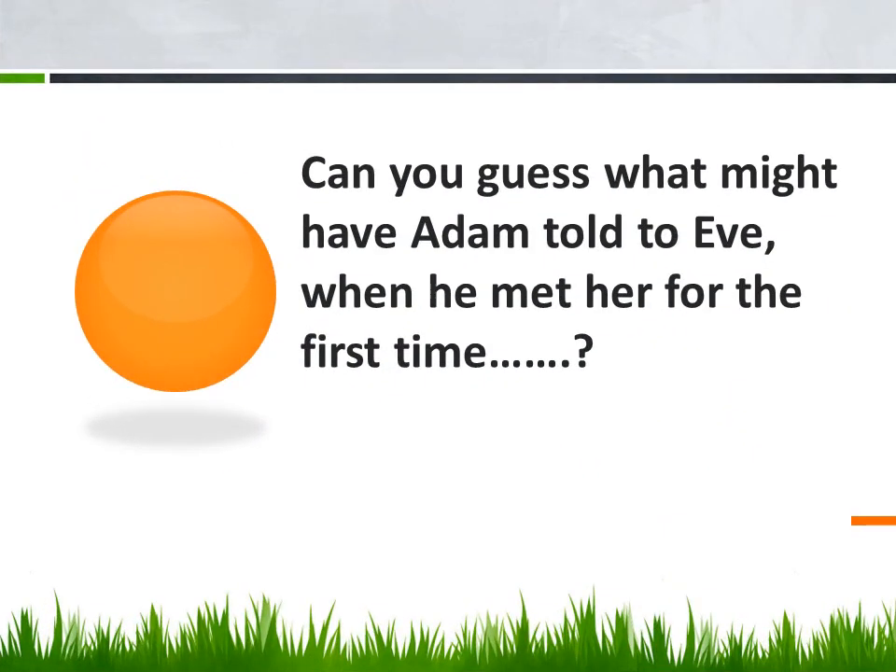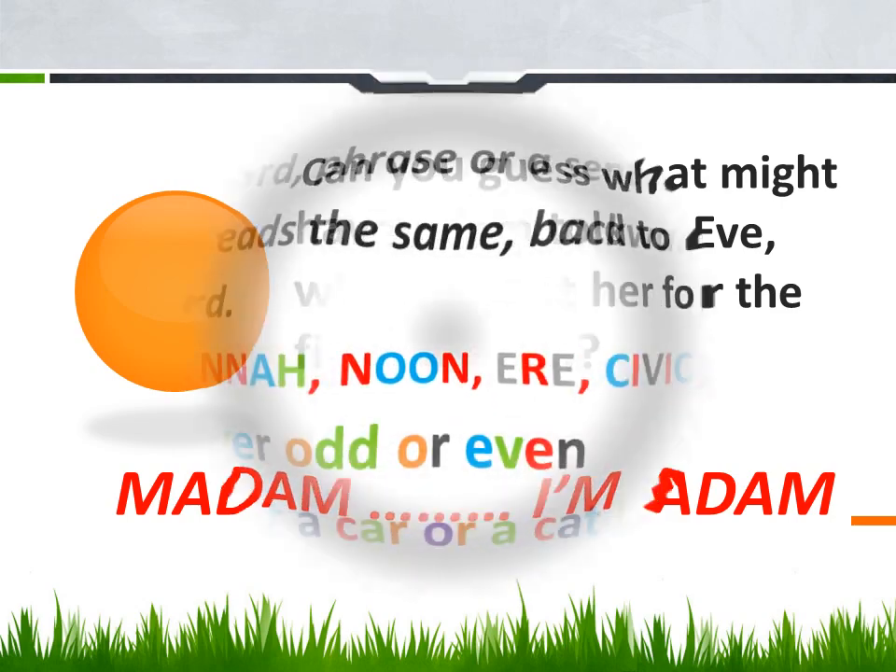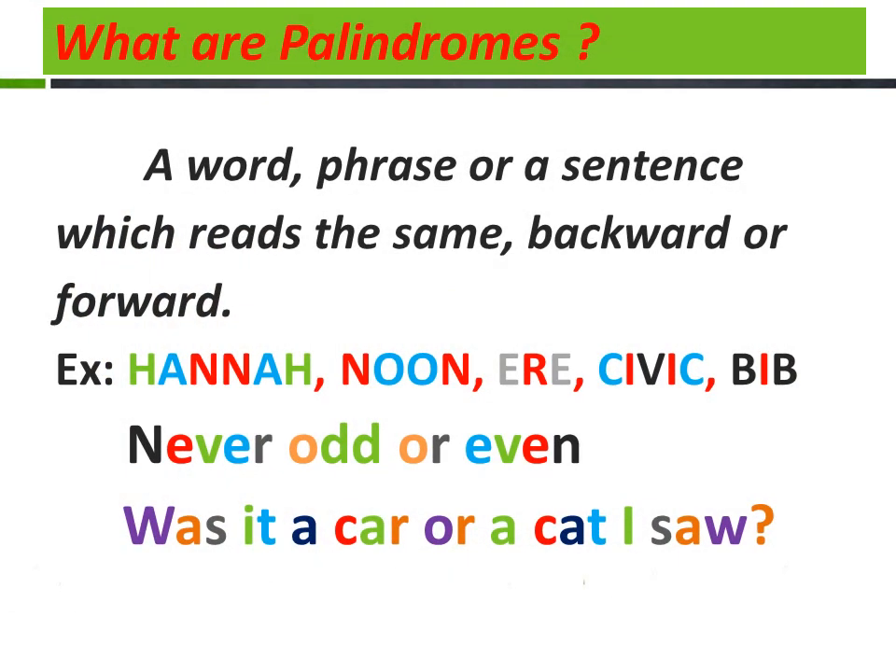Can you guess what Adam might have told Eve when he met her for the first time? "Madam, I am Adam." Yes, if you observe this sentence, it is the same whether you read it backward or forward. So, "Madam, I am Adam" is a palindromic sentence.